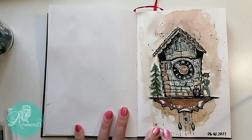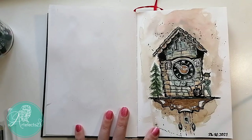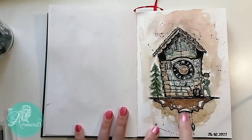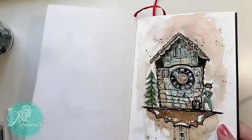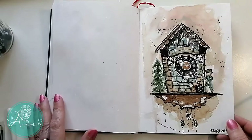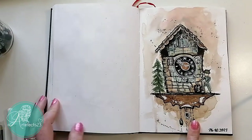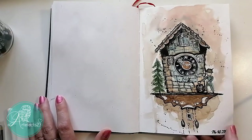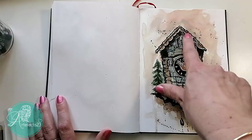This one is from a photo I took in Germany. There were cuckoo clocks on a wall for all the time zones across the world. I decided to draw one of those little cuckoo clocks using the Kuretake watercolor set, black drawing pens, and white gel pen.